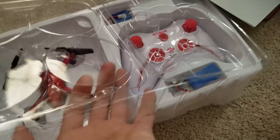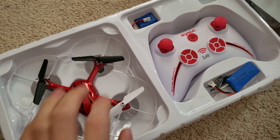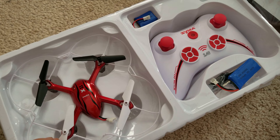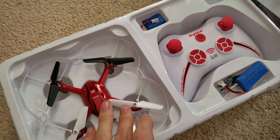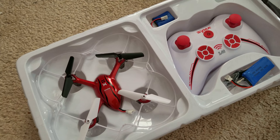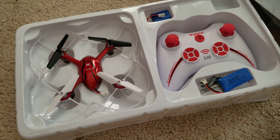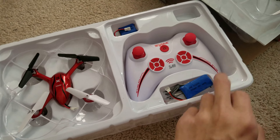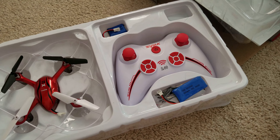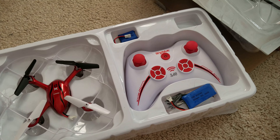Let's see what's in this box and see if anything has changed from the previous generation. I got red this time because they ran out — they didn't have any white or black ones with Amazon Prime. I flew this thing one time and it flew great. I got the same amount of flight time, around 7 minutes, but since they included a 500 mAh battery, I'm able to get maybe 13 to 14 minutes of flight time.